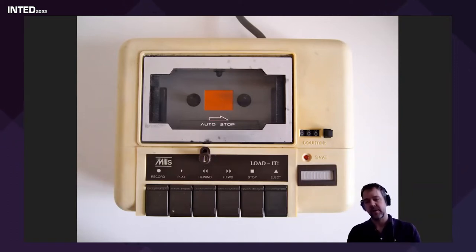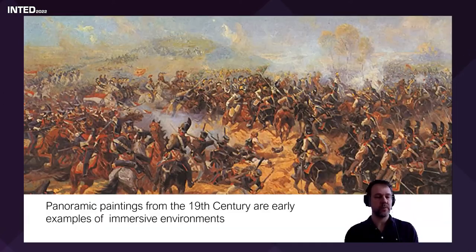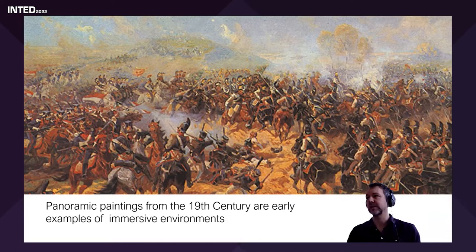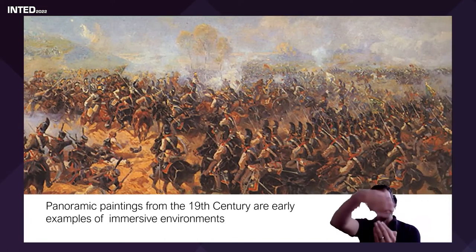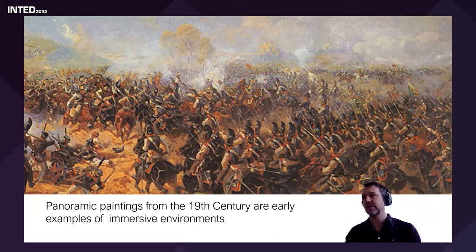I want to talk about immersive computer graphics and immersive environments. A lot of people think of virtual reality as a new thing, but it's not. If you think about simulating or fooling the brain into thinking you're somewhere else, these early panoramic paintings of the 19th century are early types of virtual reality. These paintings would surround you — they came all the way around and you could look around and it would almost feel that you were there.